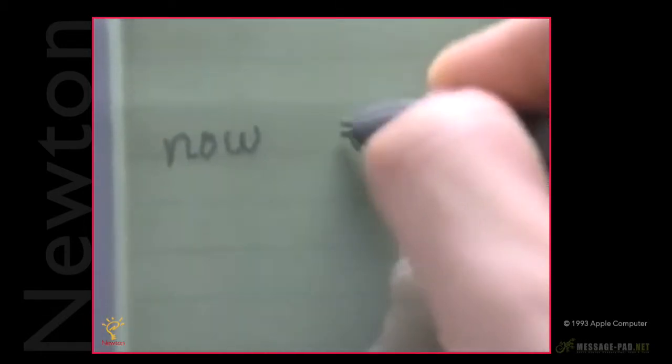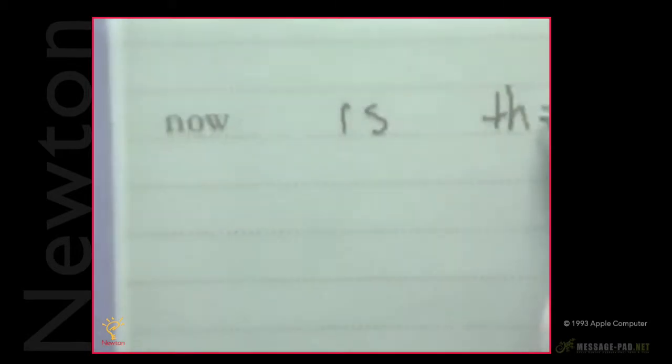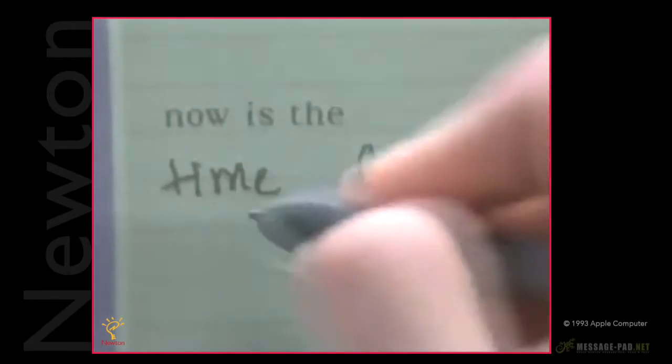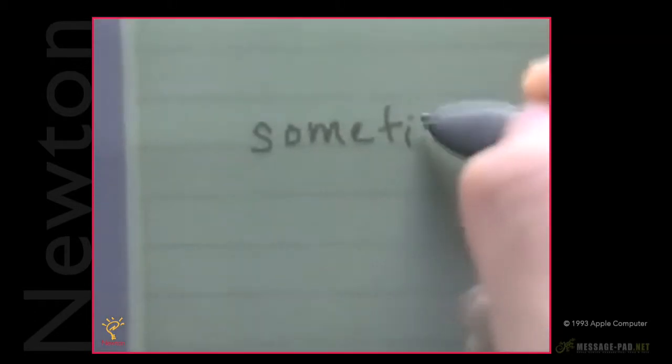When writing a sentence, leave some space between the words — even exaggerate it a little bit — so Newton can tell when you finish one word and start another. If you write two words too close together, Newton may read them as a single word.